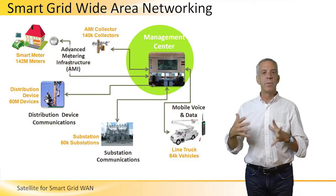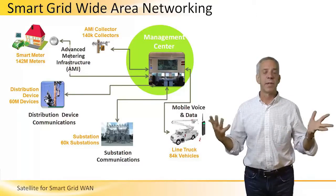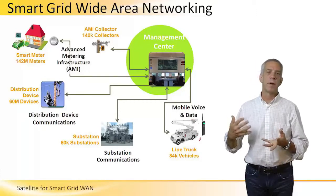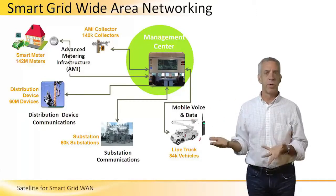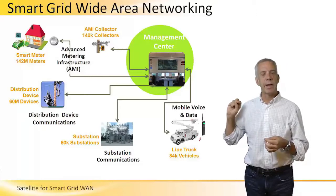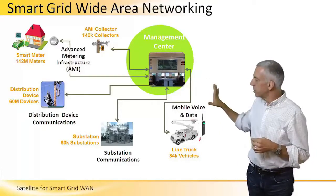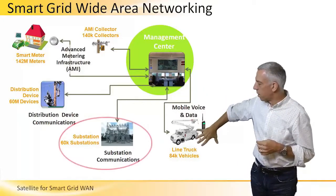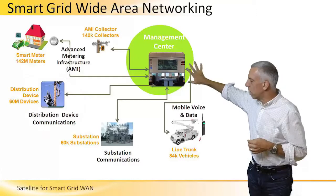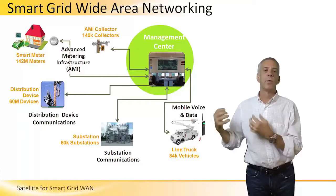An area in M2M and SCADA networking which has gained a lot of interest and activity lately is the smart grid. Smart grid is where utility companies are upgrading their distribution infrastructure so that the infrastructure is two-way, and they can actually query various distribution points in the network. As you can see, it goes from the substations to distribution to collectors on down into the home, and at every one of these points in the smart grid it's a two-way communications device.